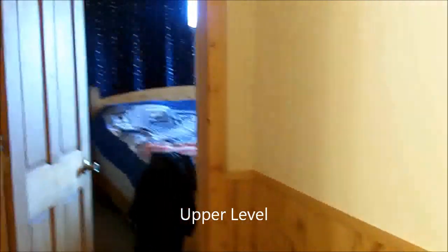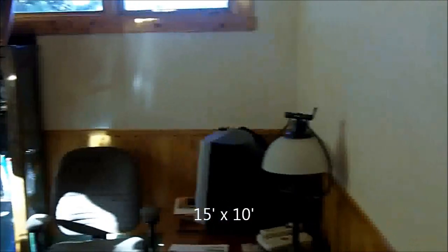Up the stairs we have carpeted floors. Here's our spare bedroom — they're currently using it as an office. Nice sunny room with a nice closet.